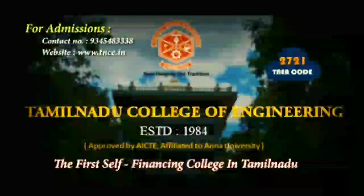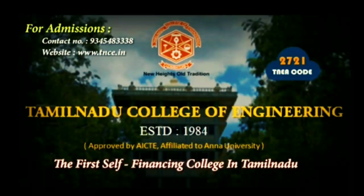For admission, contact number 93454 83338 or visit the website www.tnce.in.